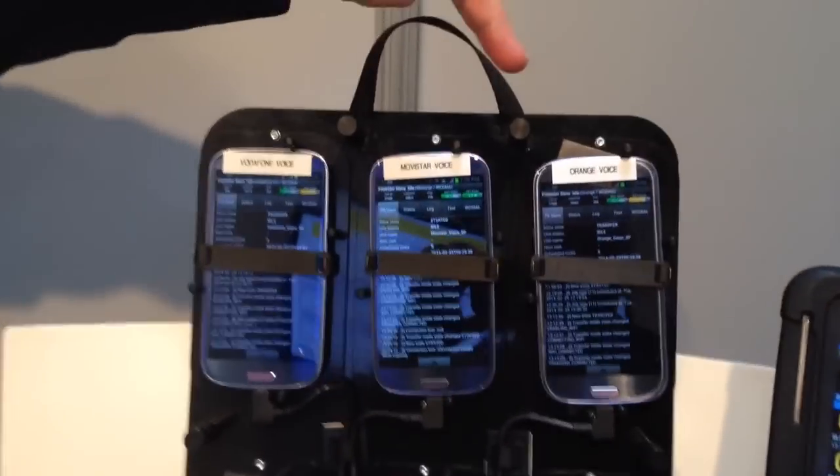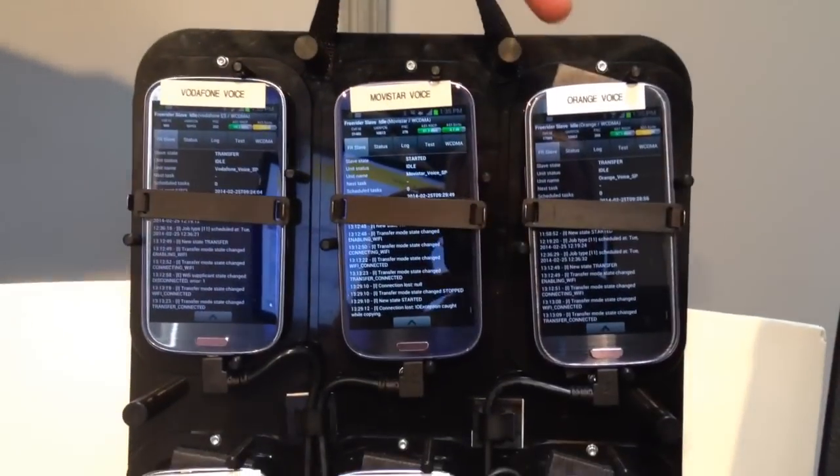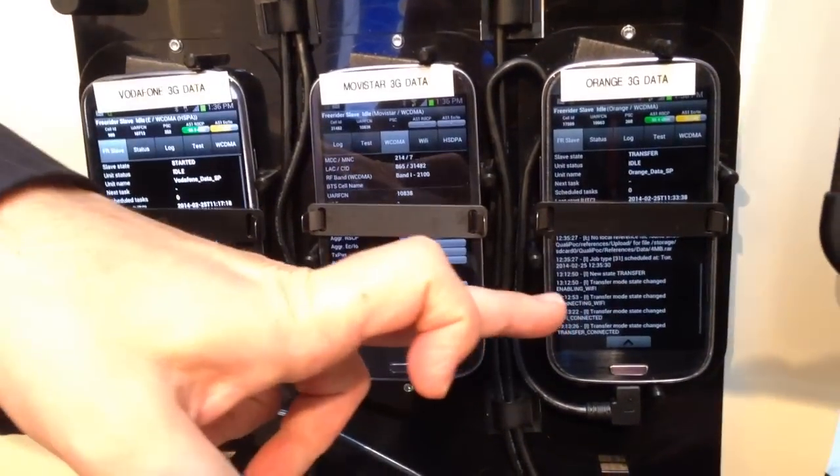So these are three of the wireless operators here in Spain, and the top three smartphones are Samsung Galaxy S3s. These are configured to do voice testing, test voice networks, and on the bottom here we have three more smartphones — same smartphones — but these are configured to do data testing.